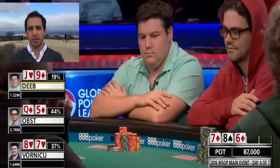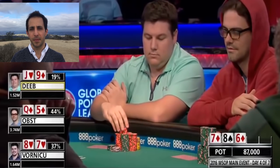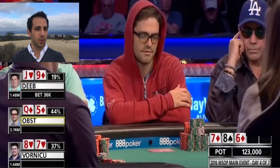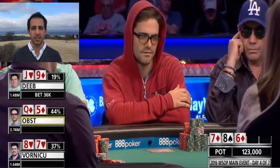Deeb goes ahead and leads out in the small blind, which I'm totally okay with. He's got overcards, backdoor flush draw, and nobody showed any strength pre-flop. He can easily just win the pot with a bet or potentially improve to a better hand on the turn. So totally fine leading here.